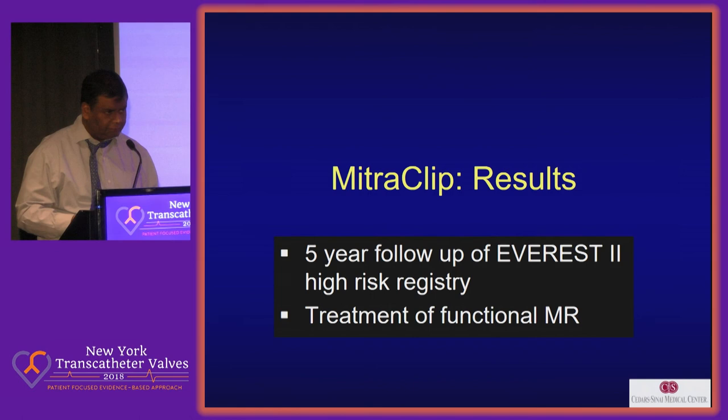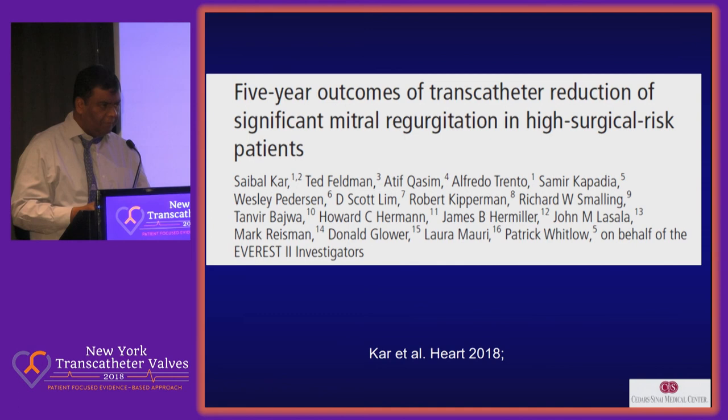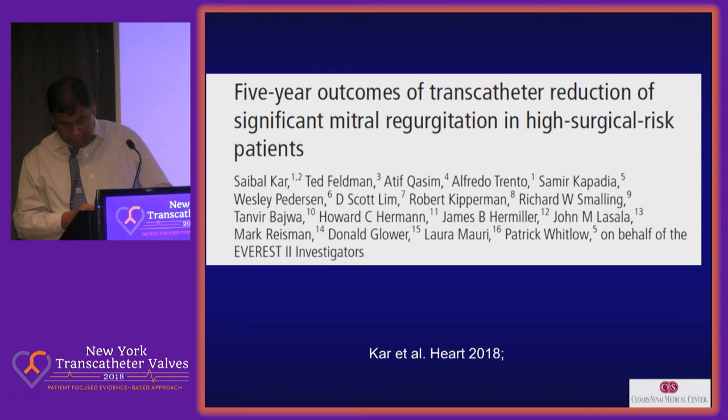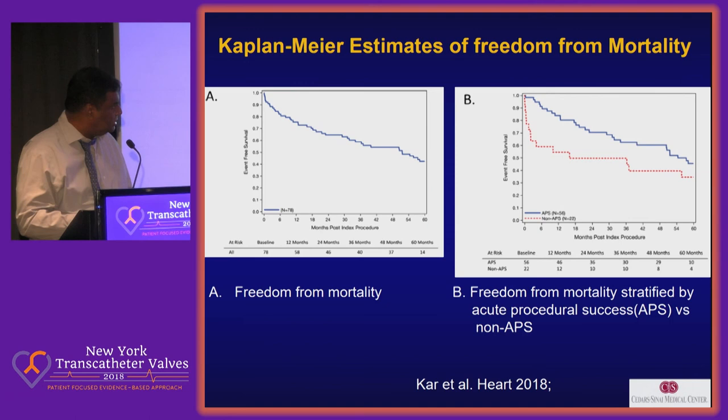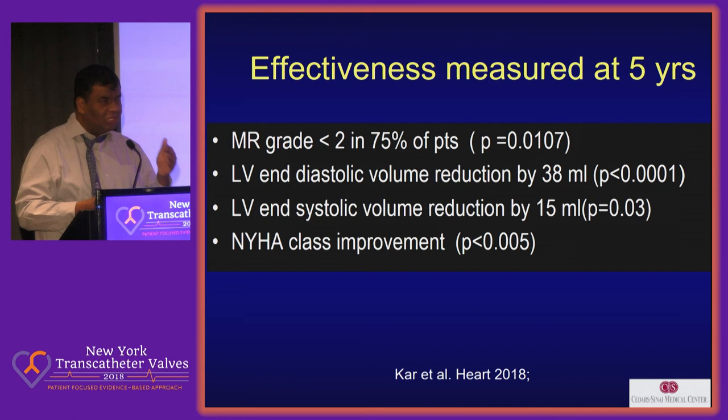Now we go to the MitraClip, which is the transcatheter treatment. I'm going to show you five-year data of the EVEREST II high-risk registry and treatment of functional MR. Looking at the five-year data, this is the data for the first high-risk registry, which is only 78 patients. Mortality at five years was around 50%, slightly worse if you did not get a good reduction of MR initially. But importantly, for those who survived, MR grade was 2+ or less in 75% of patients. There was reduction in LV systolic and end-diastolic volumes, as well as clinical improvement in surviving patients. This goes against the point that this is a band-aid.